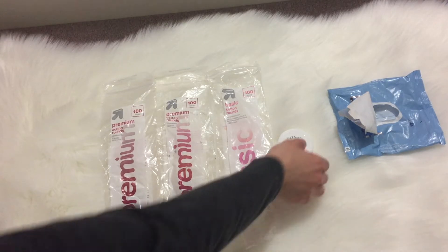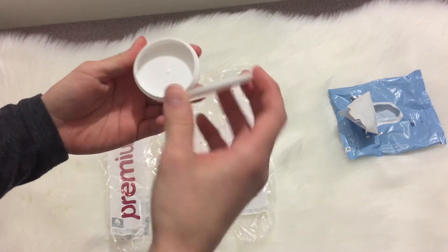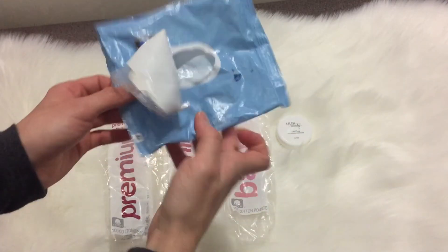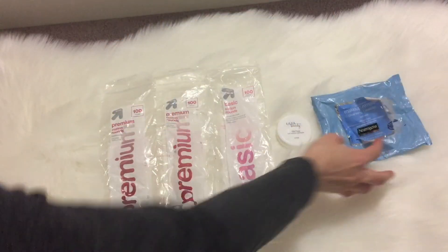I've got three packs of cotton rounds from Target and the Ulta eye makeup remover, which came in an Ulta set for about $20. It was fine but it burned my eyes, so I won't be getting this again. Then I've got my holy grail, the Neutrogena makeup wipes — I always go through these.